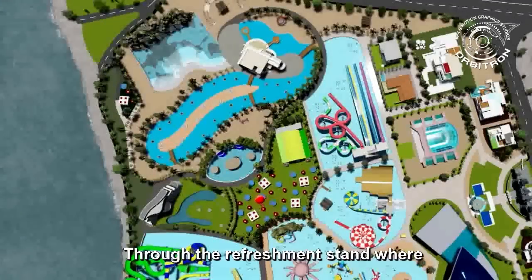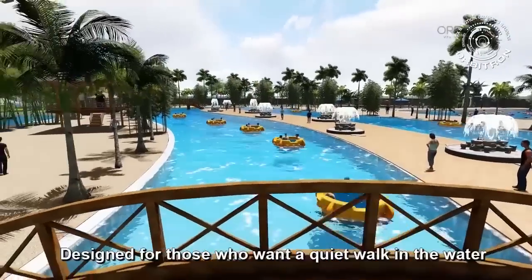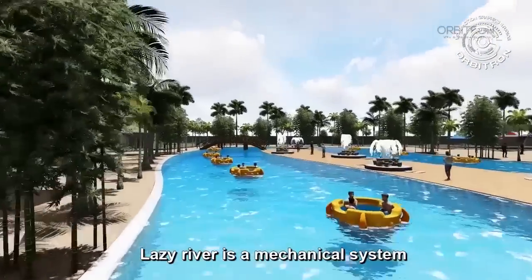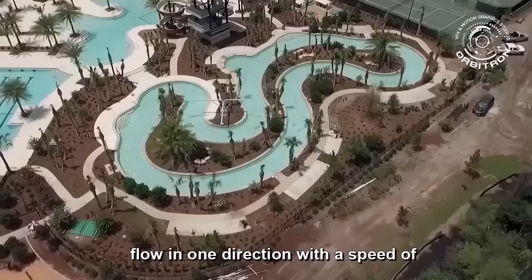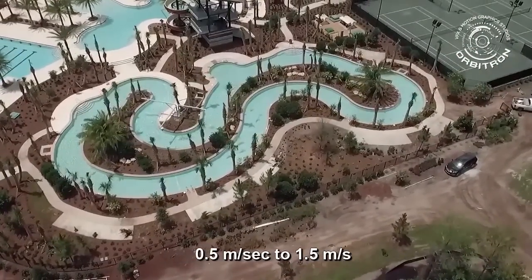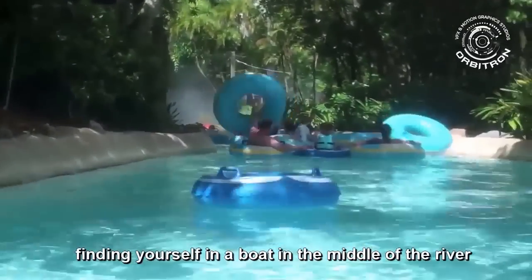Lazy River. Through the refreshment stand, where you can have some snacks, we come to the Lazy River and start a relaxing trip on the calm waters. Designed for those who want to quietly walk in the water, the Lazy River is a mechanical system maintaining a ring-shaped artificial river, not exceeding 1.02 meters in depth. It flows in one direction at a speed of 0.5 to 1.5 meters per second. It is a great pleasure to experience a relaxed atmosphere, finding yourself floating in the middle of the river.